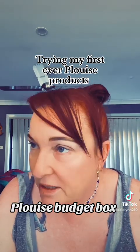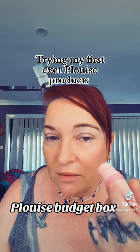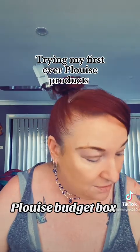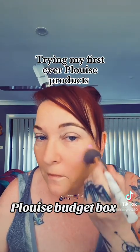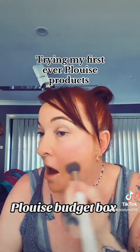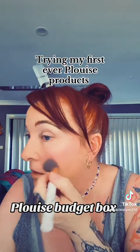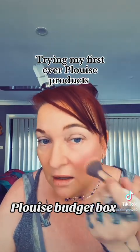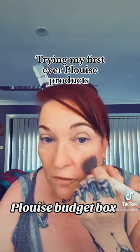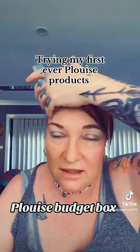I'm gonna go in with a little bit more of the blush just to see how blendable it is. Oh yeah, wow — it's really blendable, such a nice color. I'm so surprised, I don't normally wear blush colors like that but it looks so natural, it's beautiful. My thoughts are like 10 out of 10, I'm so happy I got this.